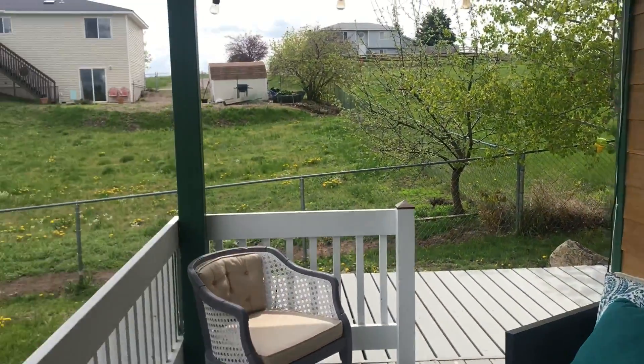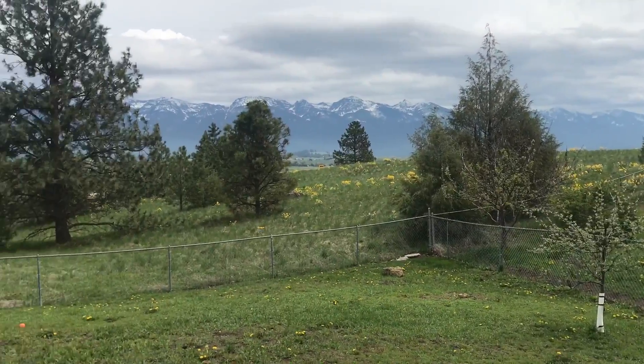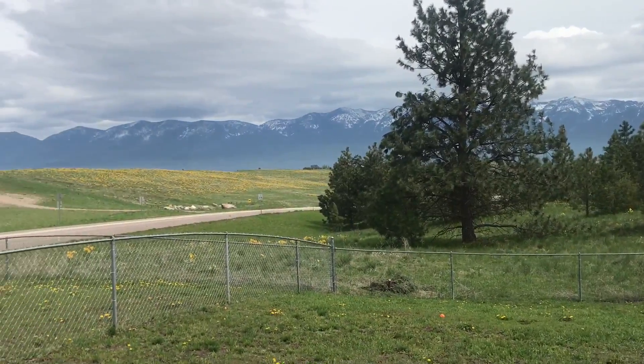Residential homes in Polson and around — there are 14 sales for the month of April, through the multiple listing service. We're having a good spring. Interest rates have crept up a little bit, but money is still cheap. Please don't hesitate to call us if we can help you, and take a look at this place with these very cool views — this could be yours. Thanks for watching.